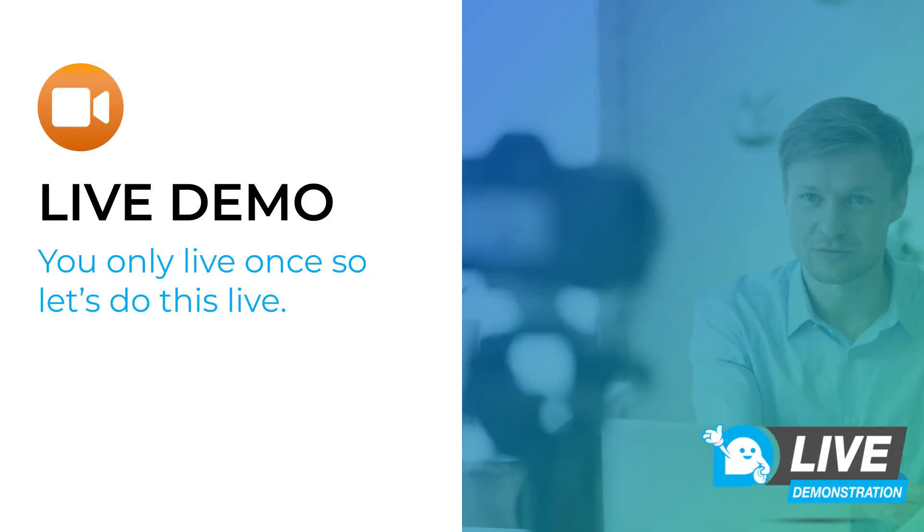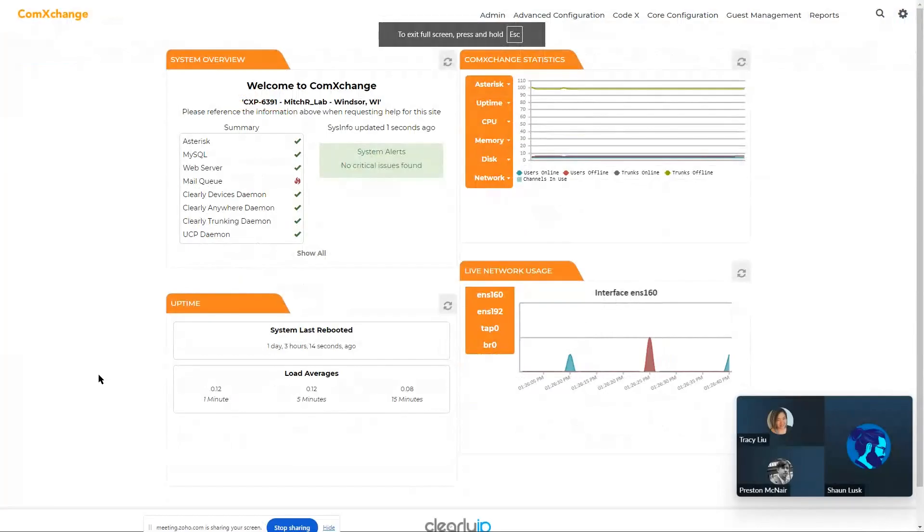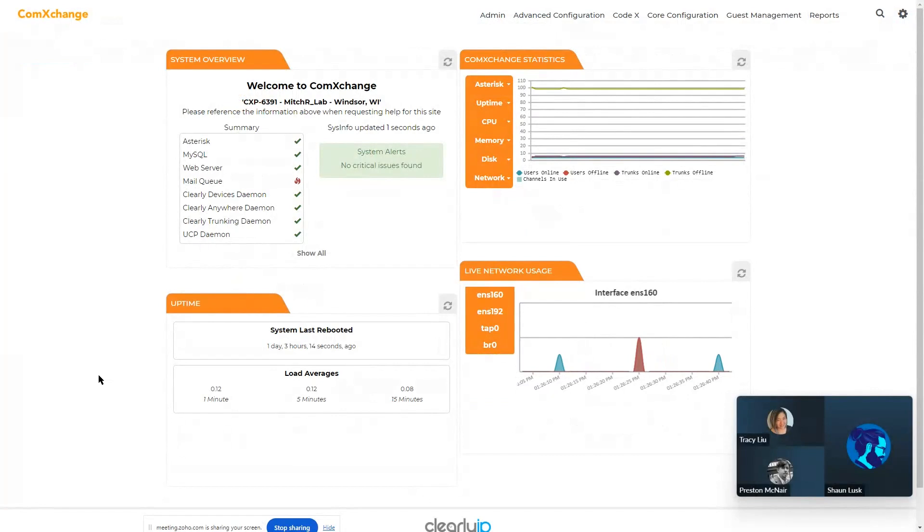Now we've gotten to the live demo portion of our presentation. ComExchange has a really nice modern intuitive web GUI, and I'm going to turn it over to Eduardo so you can see it in action. Hi everyone, so this is the live demo portion of the webinar. We'd like to show you how easy it is to configure everything.